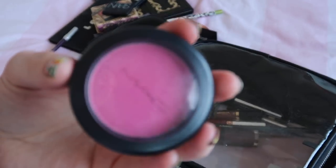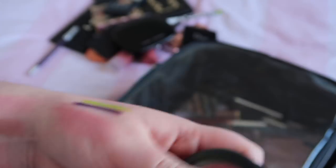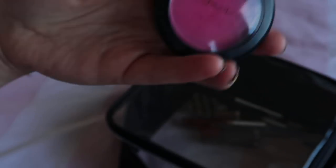Another blush product — this is from MAC in the shade Full Fuchsia, which I really really like. It's a really fun bright pink. It's one to use with a light hand but an absolutely beautiful blush that I will definitely be holding on to.